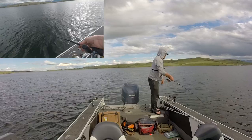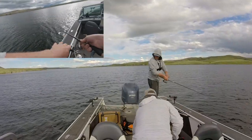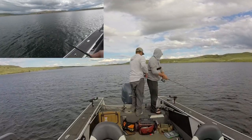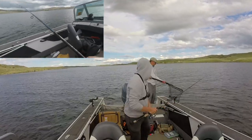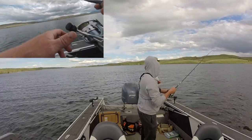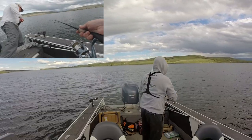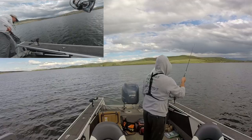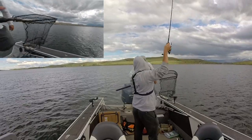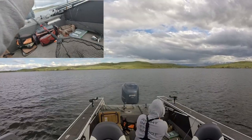Yeah, bigger one digging — he's digging! I just look over and this thing's bucking. This is a bigger one, oh wow, he's dogging. Beautiful day on the water, working in Boston. We had a double — doubled up real quick!